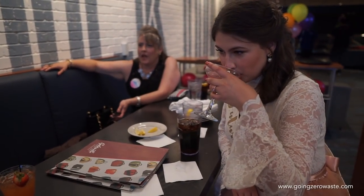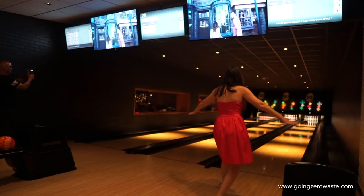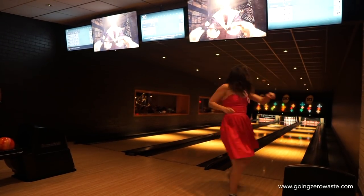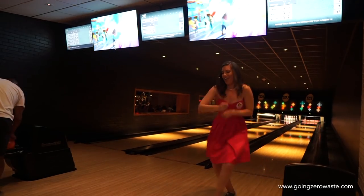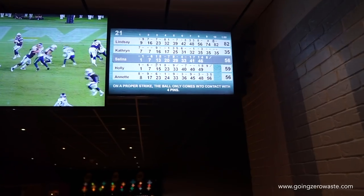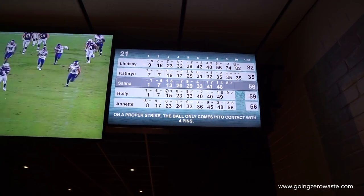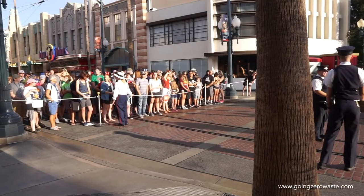I am actually a very, very terrible bowler, but we managed to get one video of me actually making a pretty successful bowl. As you can see, I thankfully did not ruin my 32 average because that would just have been a tragedy.